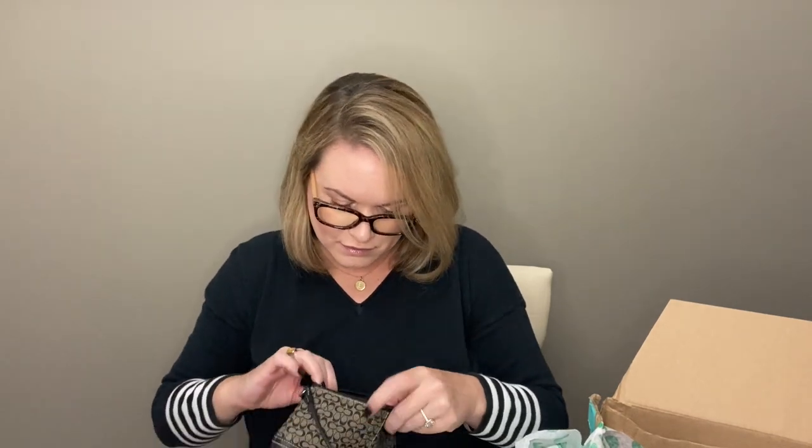We do have a Coach wristlet. Not the best style, but it looks like it's in good condition — just the canvas CC monogram with leather trim. It looks like it's in good shape. There's just a black fabric interior, no markings or anything. That's pretty nice. Can probably list that for 20 bucks or so; I will have to look into comps.